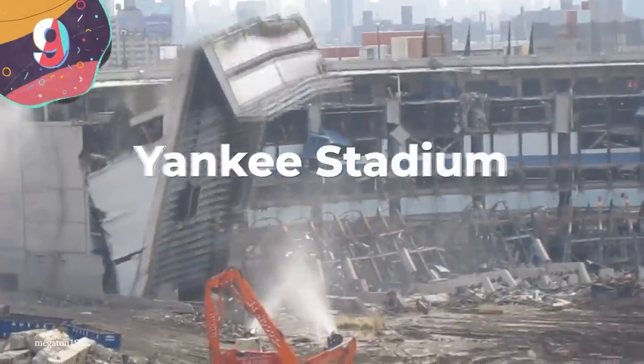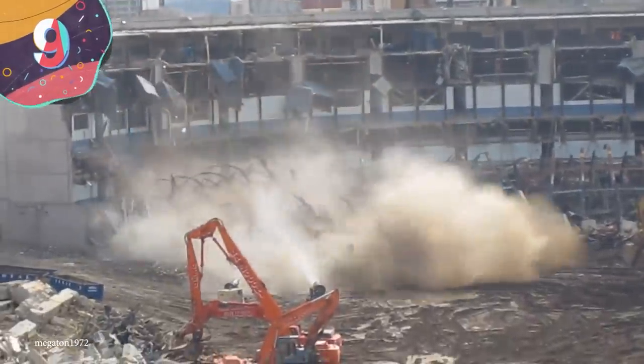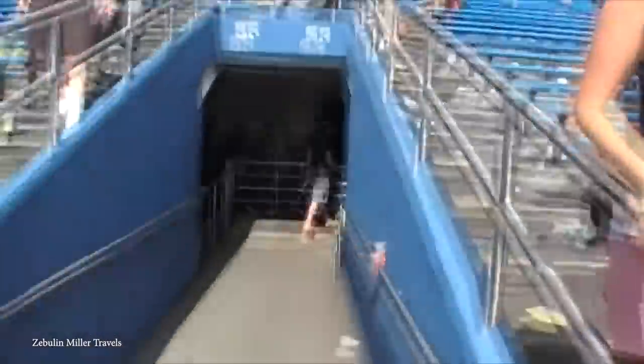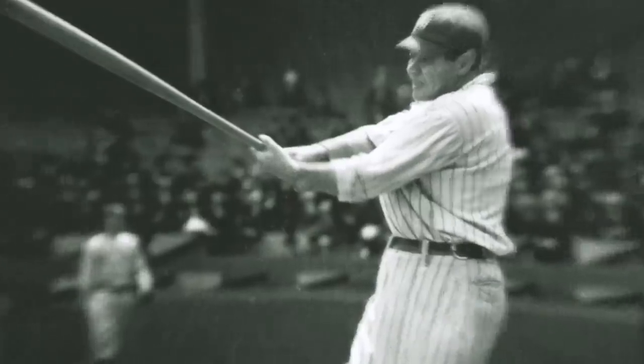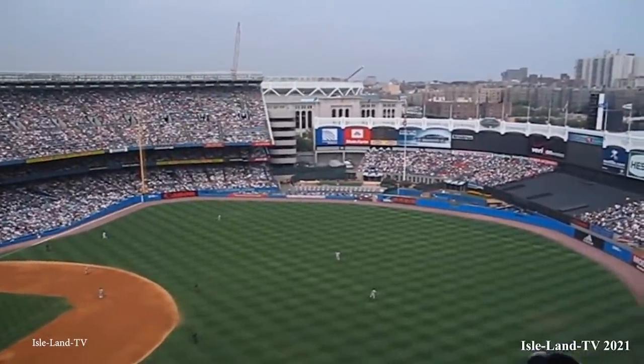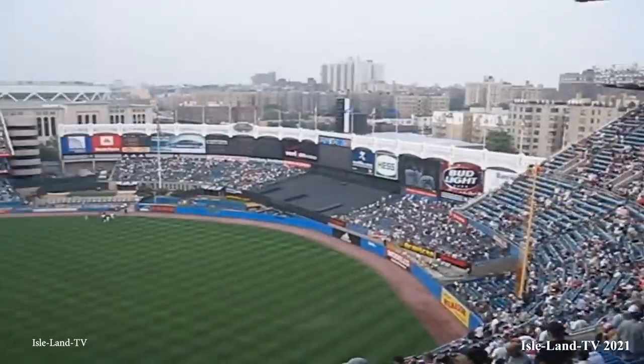Number 9: Yankee Stadium. The New York Yankees are, without a doubt, one of the greatest sports dynasties of all time. For many New Yorkers, Yankee Stadium was their mecca for a generation. Derek Jeter, Lou Gehrig, and Babe Ruth all graced spectators with their presence. And don't forget the Giants fans — their beloved football team played there too.